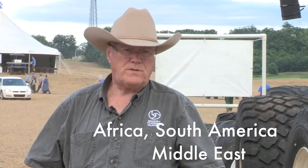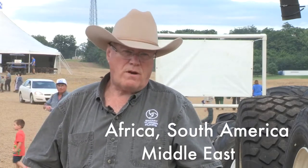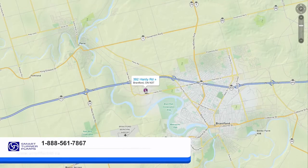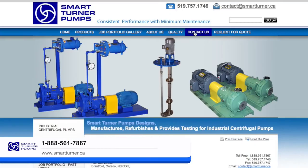We ship pumps all over North America, in fact all over the world. We just shipped pumps to Africa, South America, the Middle East. Most of our installed base is obviously in Canada — we've been here for over 100 years. We're located in Brantford, Ontario, just north of Lake Erie, an hour and 10 minutes from Buffalo, three hours from Detroit on the Trans-Canada Highway. Find us on the webpage or give us a telephone call.